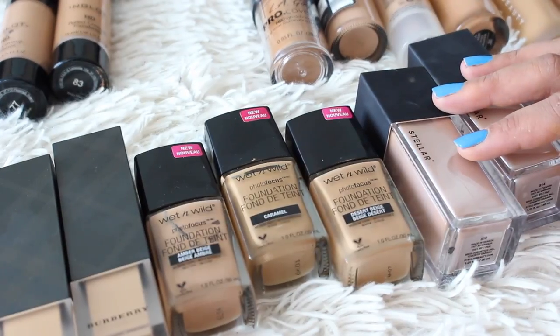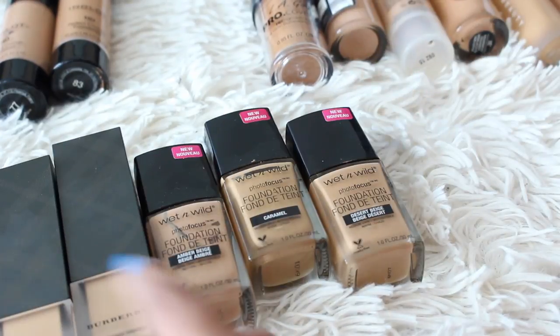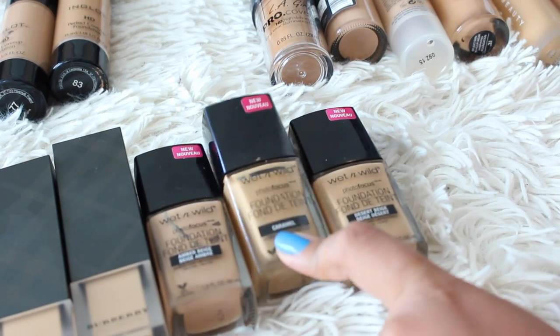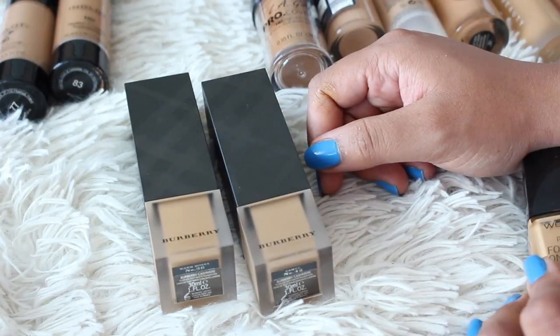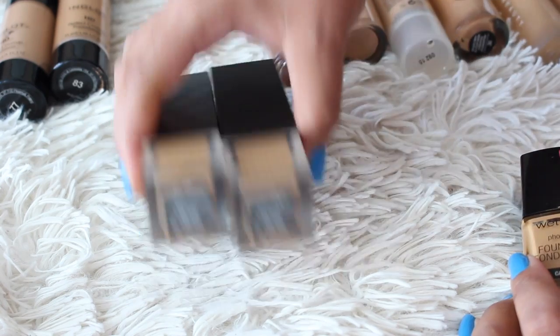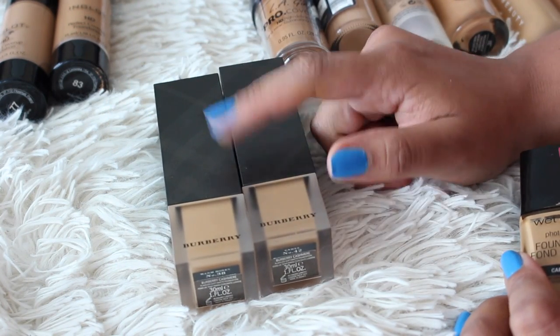From Stellar Beauty, getting rid of S14 and keeping S16. From Wet n Wild, I think I wore Desert Beige in my review but Caramel is actually a better match — keeping Caramel and ditching those two. From Burberry, this is their Cashmere Foundation in Caramel and Warm Honey, which I have yet to review. Both are kind of good matches; I need to play around with them more, so I'm keeping both.